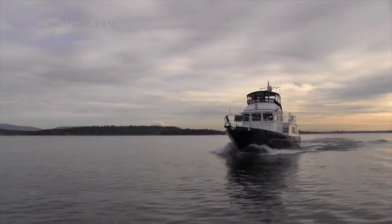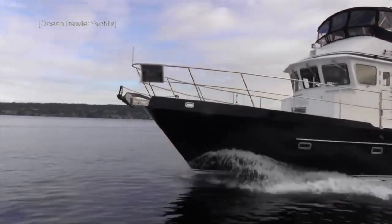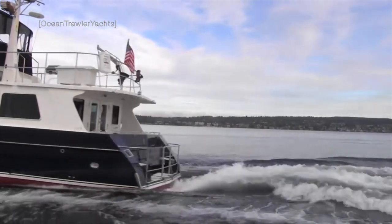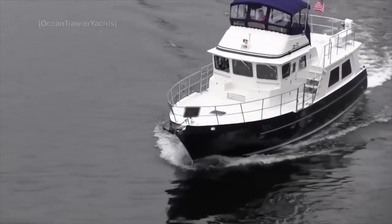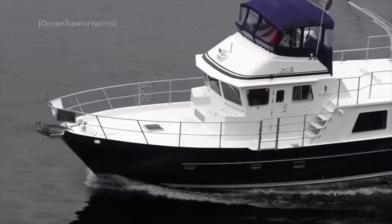This trawler yacht is the Seahorse 52, built by Seahorse Marine. Seahorse Marine have been building displacement yachts and motor sailors for over 35 years. If you are a fan of long range and economical power cruisers, then chances are you have probably already seen this impressive looking trawler yacht.